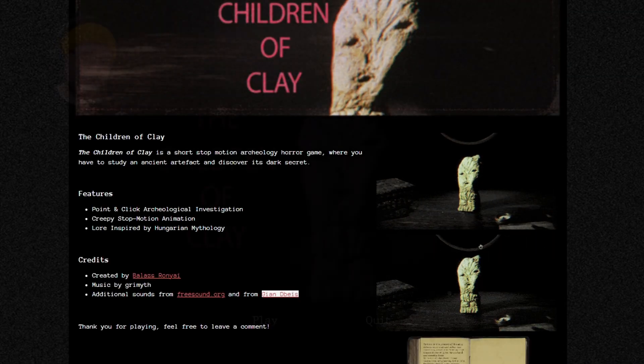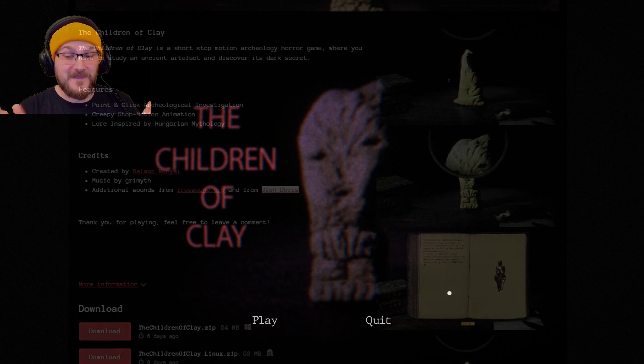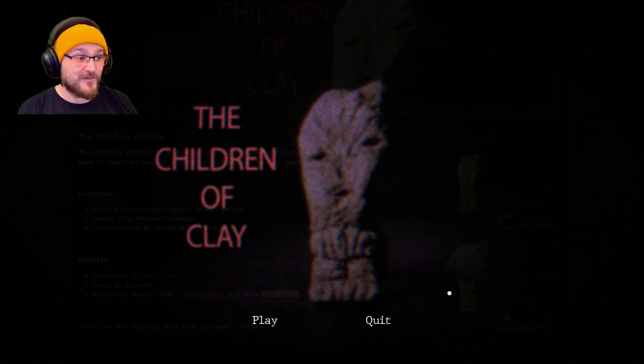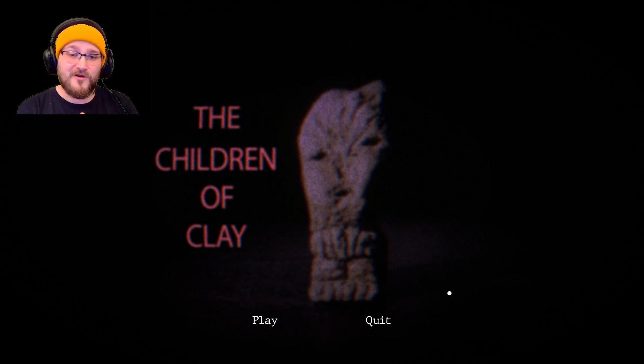That's Children of Clay. I really liked that game — I think it was a fantastic entry for a game jam. My only complaints: make more. I would love this to be longer. Can you imagine that as a longer game? It would rock. I didn't know I needed archaeological horror in my life, but now I do. It's a simple concept but really unique. I'll leave a link in the description so you can find the game yourself. If you like the video, consider liking, subscribing, and leaving a comment — it really helps the channel grow. Hope to see you again soon, take care.